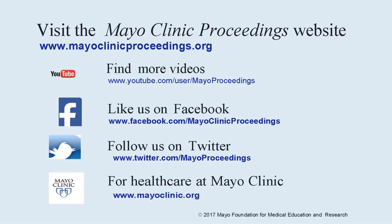We hope you found this presentation from the content of Mayo Clinic Proceedings valuable. Our journal's mission is to promote the best interests of patients by advancing the knowledge and professionalism of the physician community. If you are interested in more information about us, our home page is www.mayoclinicproceedings.org. There you will find access information for our social media content, such as additional videos on our YouTube channel or journal updates on Facebook. You can also follow us on Twitter. More information about health care at Mayo Clinic is available at www.mayoclinic.org.